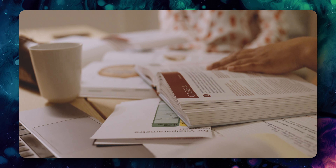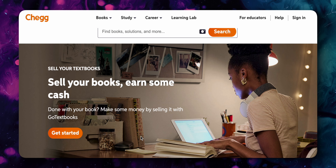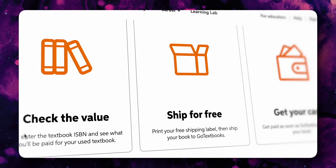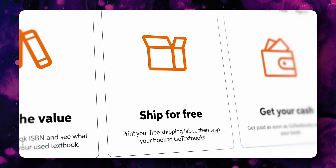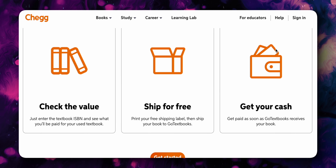If you're anything like me and you hate school, you probably still have some of those expensive textbooks you can sell on a website called Check. You start off by checking the value of the textbooks, and if it's worth selling, you can ship it for free and get paid as soon as the books are received.